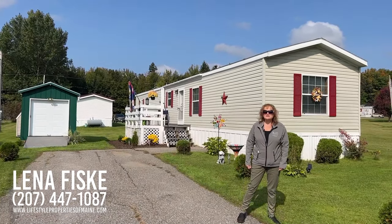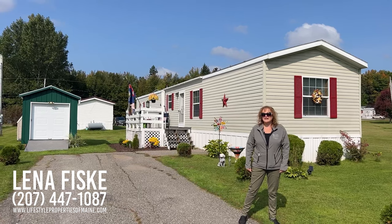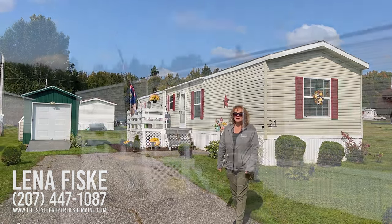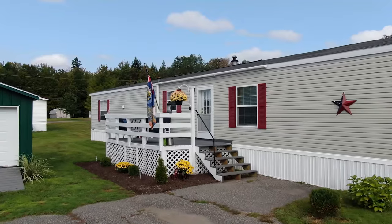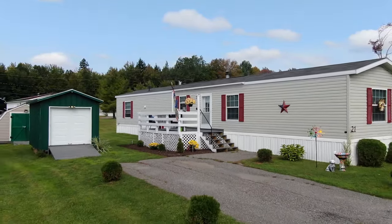Hi, my name is Lena Fisk. I'm an associate broker with United Country Lifestyle Properties of Maine and I'd like to welcome you here today to 21 Cristera Avenue in East Millinocket, Maine. Let's go take a look.